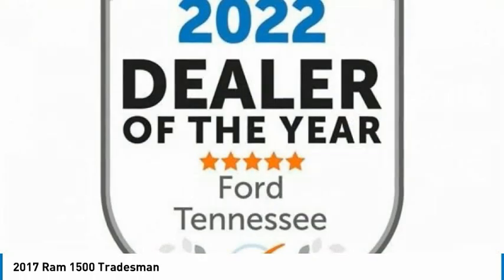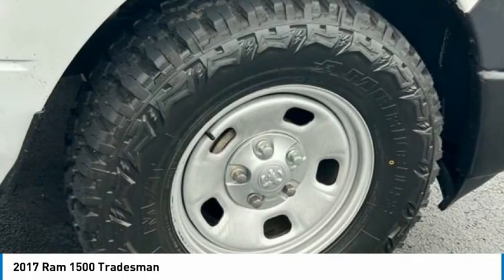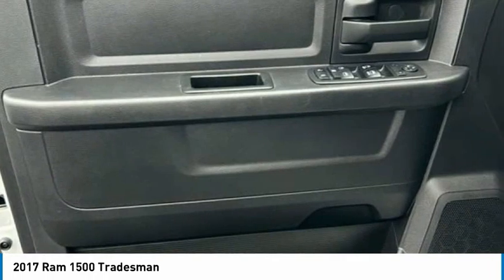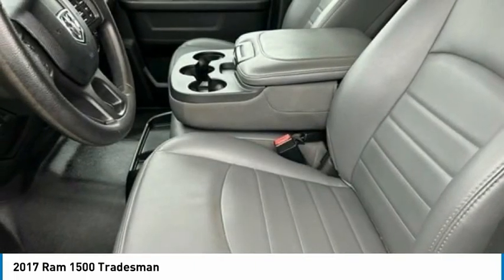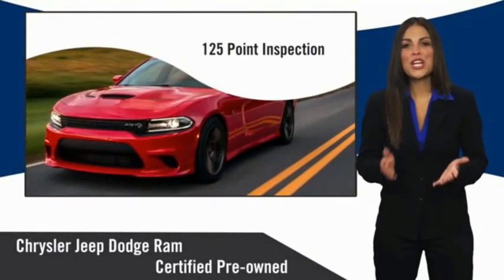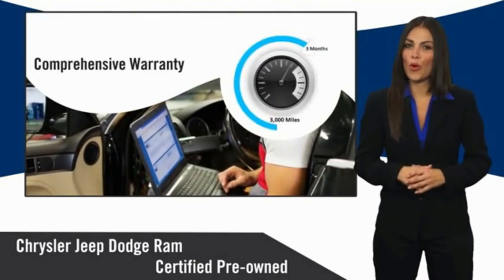Drive away with a great deal on this vehicle — call or stop in today. All Chrysler Group Certified Pre-Owned Vehicles pass a stringent inspection process, guaranteeing that only the finest vehicles get certified. Ask your dealer about available lifetime warranty upgrades.